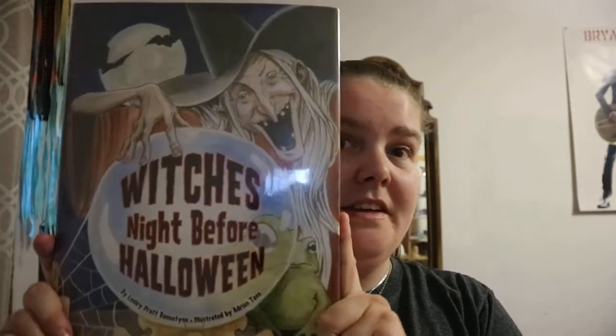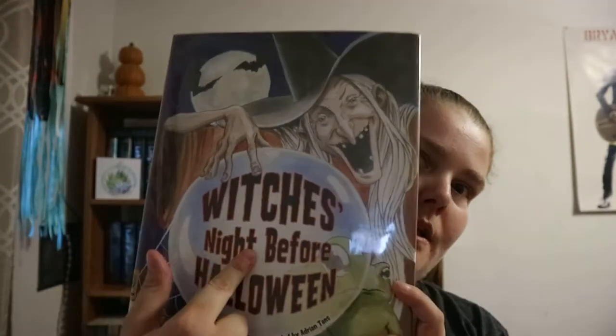If you are more inclined towards Halloween than any other holiday, this is definitely a book to pick up and have a look at. So, 'Witch's Night Before Halloween' — happy readings!